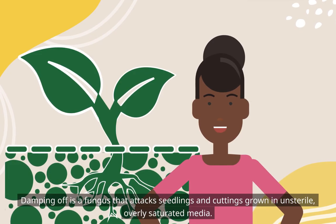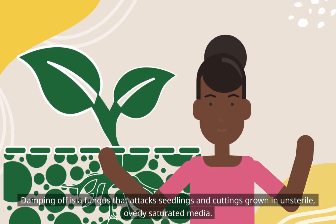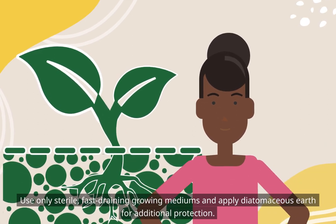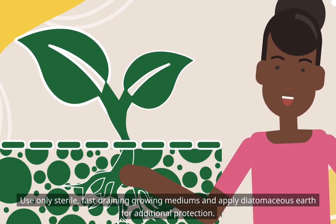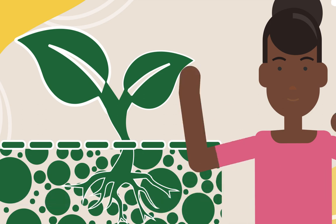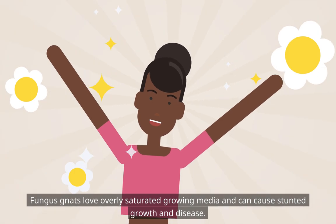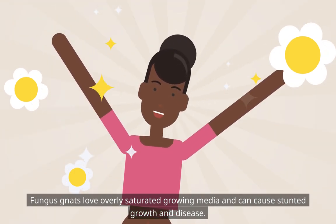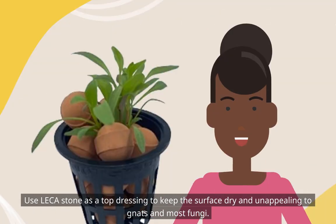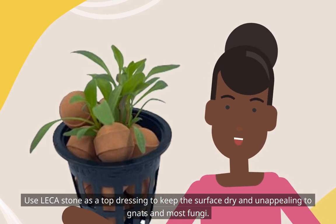Damping off is a fungus that attacks seedlings and cuttings grown in unsterile, overly saturated media. Use only sterile, fast-draining growing mediums and apply diatomaceous earth for additional protection. Fungus gnats love overly saturated growing media and can cause stunted growth and disease. Use leka stone as a top dressing to keep the surface dry and unappealing to gnats and most fungi.